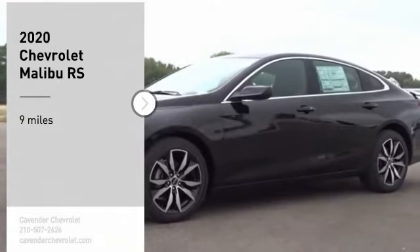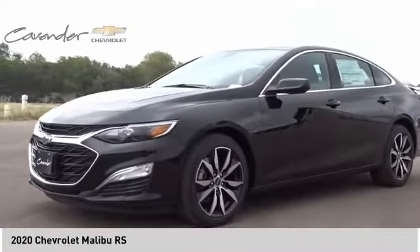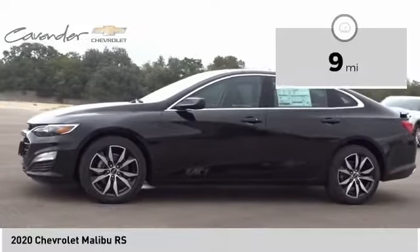We are pleased to show you the 2020 Malibu. A combination of performance and fuel economy, the Malibu is a great commuting car. This vehicle has less than 100 miles.